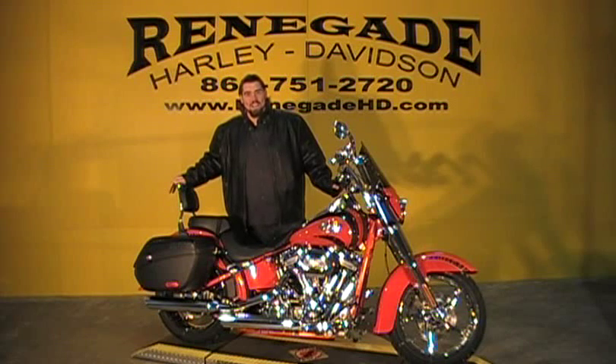What's happening guys, I'm Tyler at Renegade Harley-Davidson and today we're going to be looking at this 2011 Softail Convertible CVO Screaming Eagle bike with zero miles. It comes with a two-year unlimited mile warranty — let's take a look.